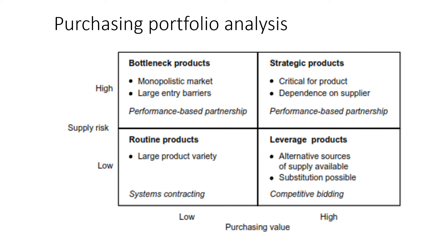Leverage products consist of high-value standard products that provide an opportunity for leveraging buying power in low supply risk situations. In these supply markets there are large numbers of suppliers and switching costs are very low. Firms should be aggressive in encouraging competitive bidding to leverage their position. Most of the benefits obtained by firms through reverse auctions have been realized in this category.